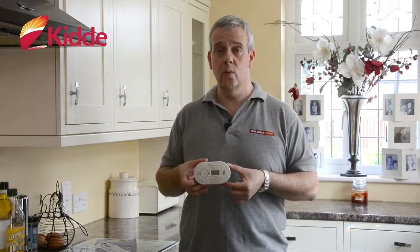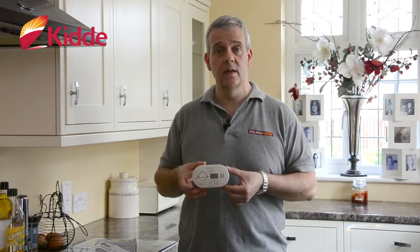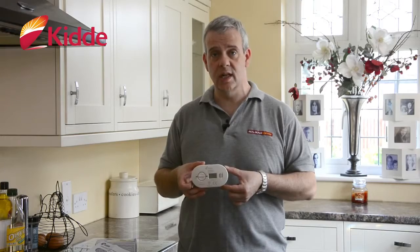I think every house should have at least one of these, if not two — one on each floor. The carbon monoxide alarm from Kidde could save your life.